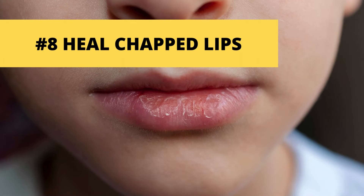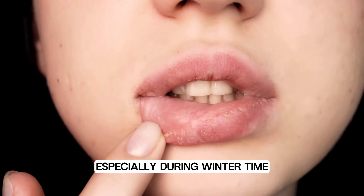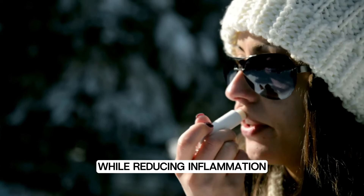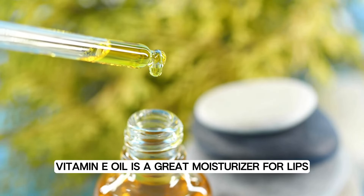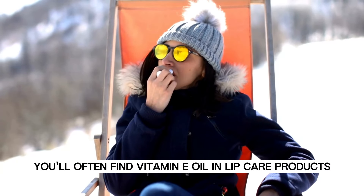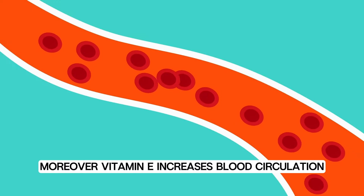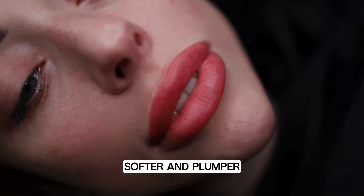Number eight: heal chapped lips. Many people suffer from cracked and chapped lips, especially during wintertime. That's why it's important to include a vitamin E lip balm in your skincare routine to soothe and heal damaged skin while reducing inflammation. Vitamin E oil is a great moisturizer for lips — it helps bring back moisture to dry and cracked lips. You'll often find vitamin E oil in lip care products because it helps keep your lips hydrated and smooth. Moreover, vitamin E increases blood circulation, speeds up cell generation, and makes the lips smoother, softer, and plumper.